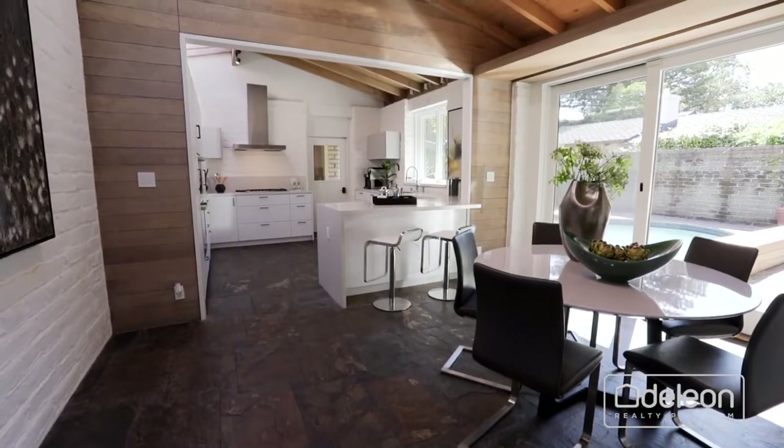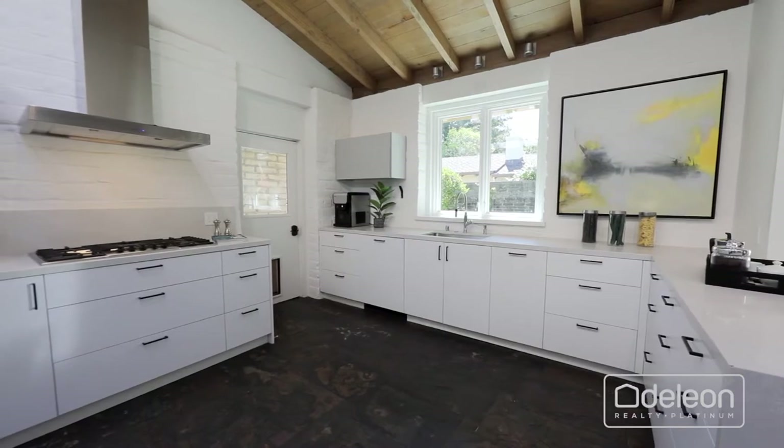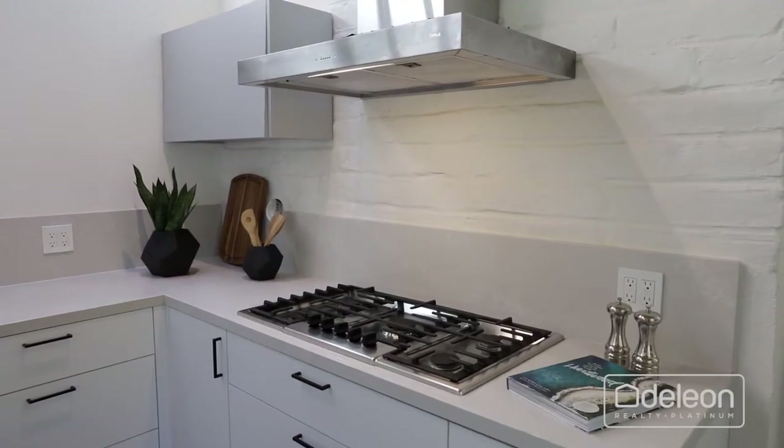The expansive living room is crowned by a cathedral ceiling and features a fireplace. Nearby, the dining room flows into the remodeled kitchen with sleek white floors, soft-closed drawers, and stainless steel appliances, including Bosch ovens, dishwasher, and a gas cooktop.